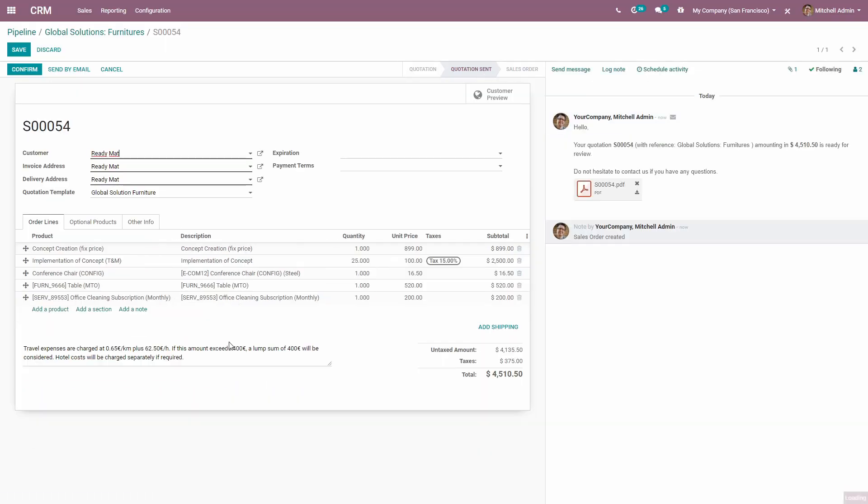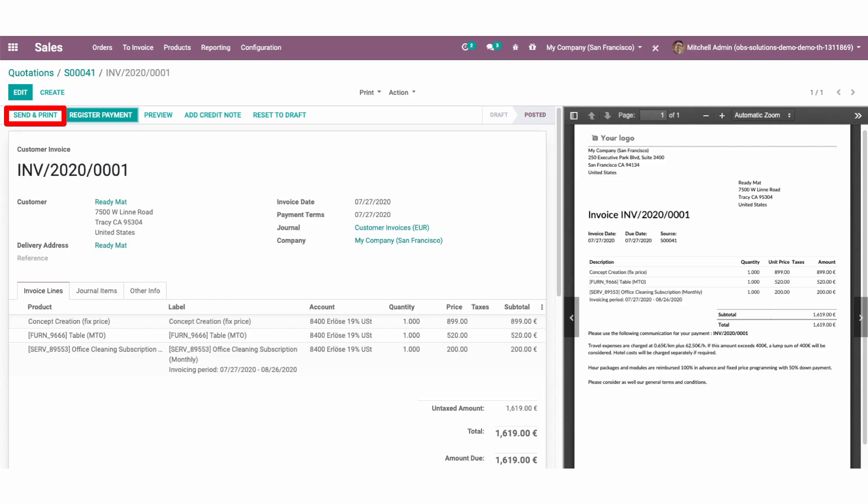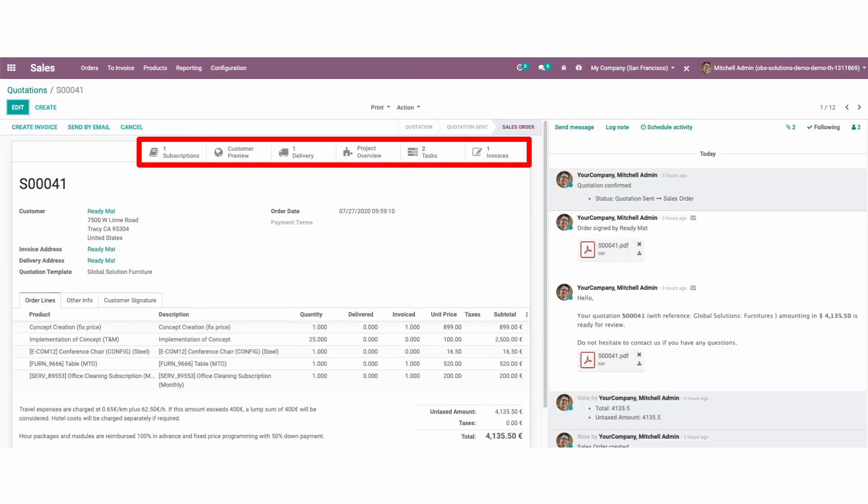Next, the customer can accept the quote and confirm the order online. All of the order fulfillment activities are then kicked off automatically, an invoice is created, sent to the customer, and the sales cycle is complete.